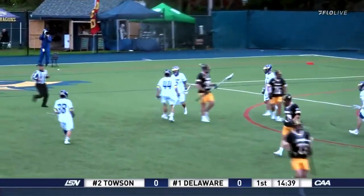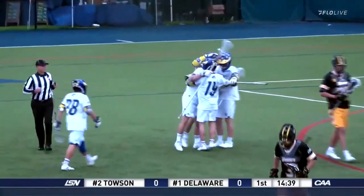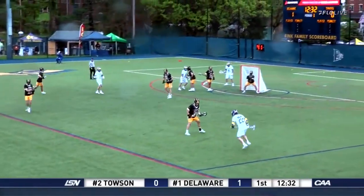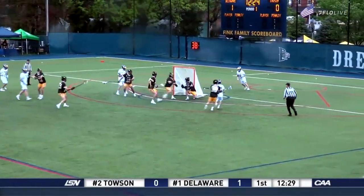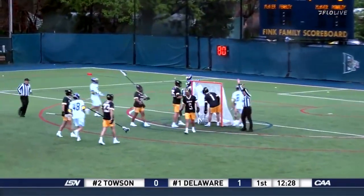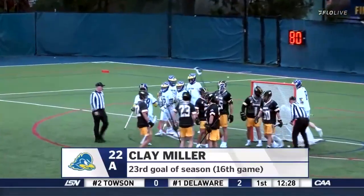Oh, what a start. Delaware right off the faceoff — the feed to Ty Kurtz. Gets a lot of looks. They're going to cash in more often than not. And there's another, sliding it by on the dodge. It's Clay Miller, the midfielder, puts it up 2-0.